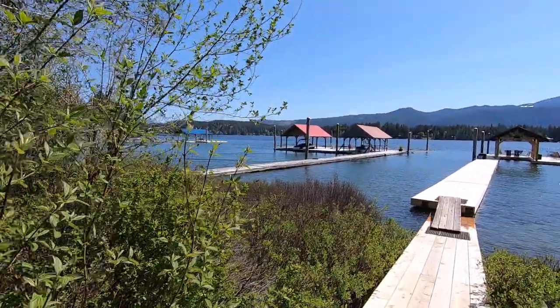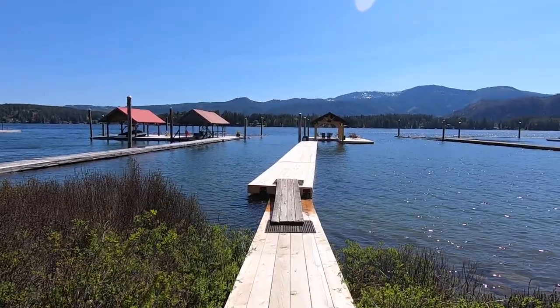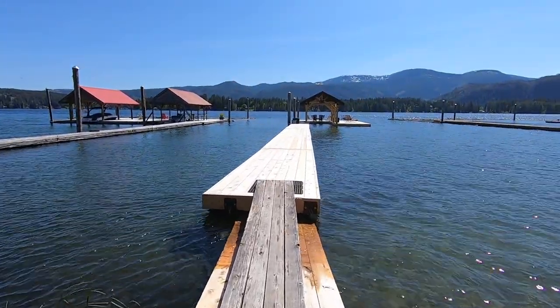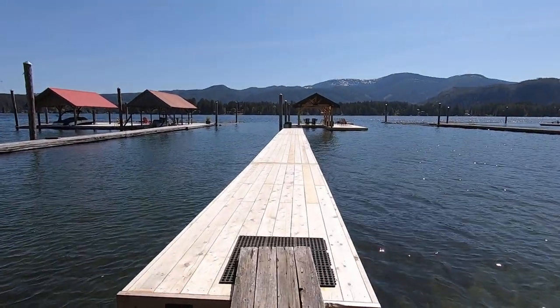It's May 10th and our new dock is finally built. Let's go take a look. The lake is a little bit high right now because of the high rains and snowmelt, but today it's going to get up to 27 degrees Celsius.